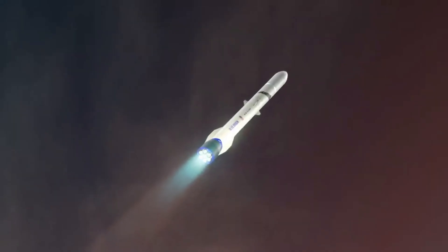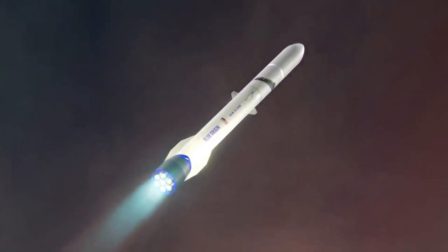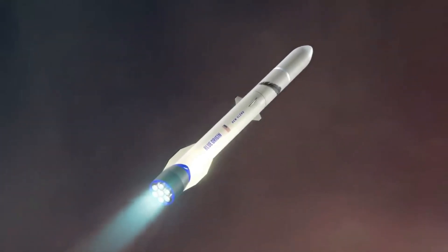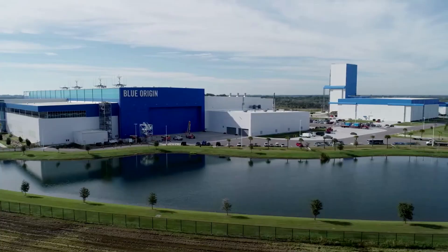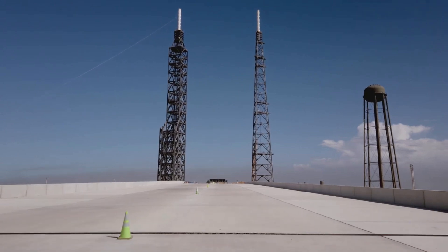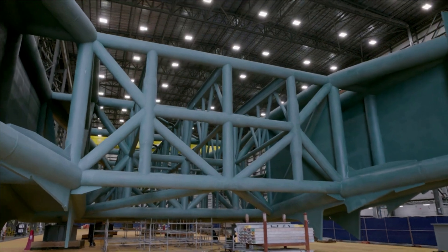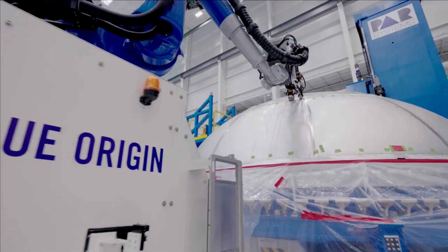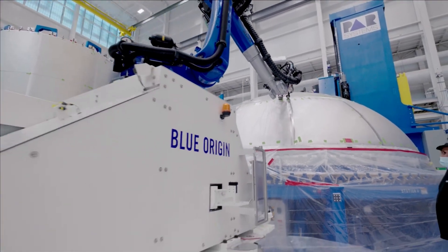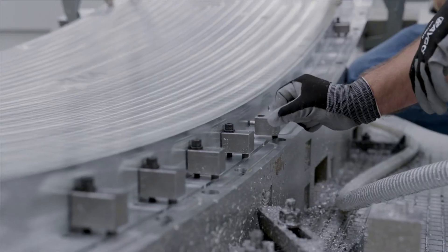Now that we know some of the recent progress the engine and its main components have made, we can take a closer look at the rocket itself and some of its features. New Glenn, named after pioneering astronaut John Glenn, is a single-configuration heavy-lift launch vehicle capable of carrying people and payloads routinely to Earth orbit and beyond. Featuring a reusable first stage built for 25 missions, New Glenn is intended to build a road to space. The goal with reusability is to decrease costs and improve access to space.